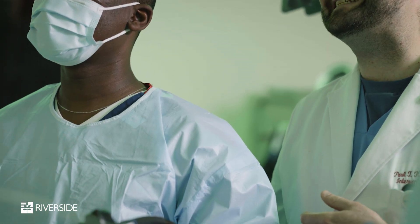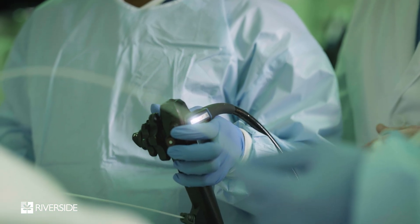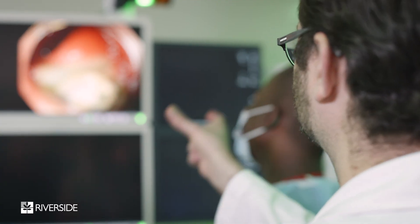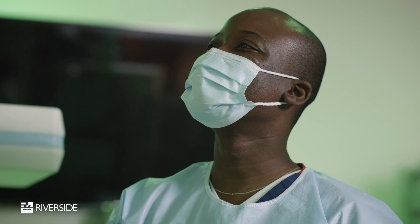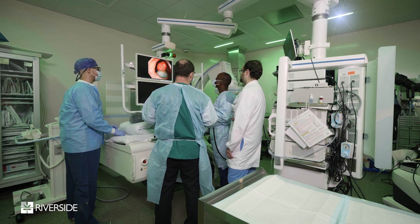Being able to offer advanced endoscopy here at Riverside is very important to our patients because it means they can get state-of-the-art advanced care much closer to home, as opposed to having to go far away to seek excellence in medical care. We're very happy to provide this care because it facilitates people's lives and they can get all of their care under one roof.